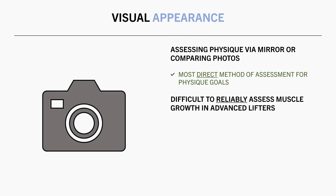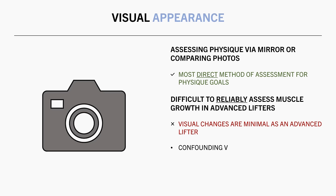As a beginner, you can probably see visual changes over relatively short periods of time, but as a more advanced lifter, muscle growth is slow and visual changes aren't as obvious. Factors such as lighting, angles, posing, temperature, time of day, and glycogen levels can all make subtle differences in how you look. And these differences might be larger than the actual muscle growth we are expecting over short to moderate timeframes as an intermediate or advanced lifter.